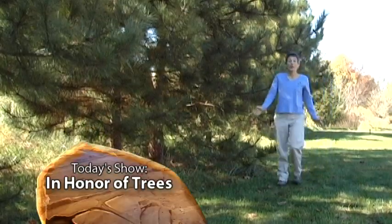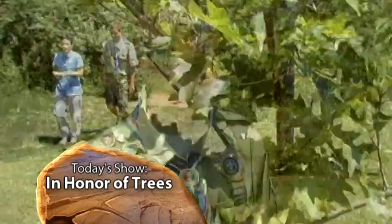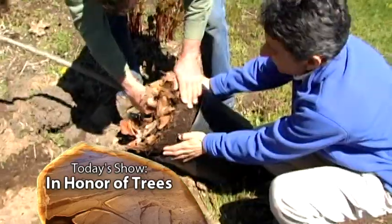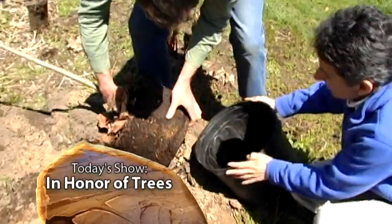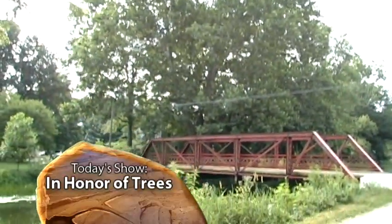Today's Outdoor Elements is In Honor of Trees. We'll find out how an award-winning Eagle Scout turned a schoolyard into an educational arboretum, we'll get some hands-on tips for planting trees, but up first, we'll find out how an Indiana city honors its trees in the Big Trees of Goshen.